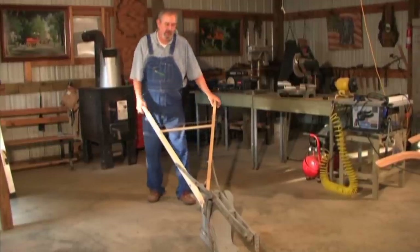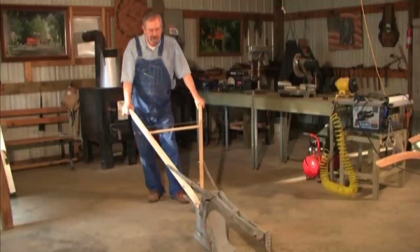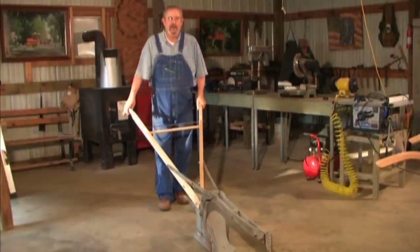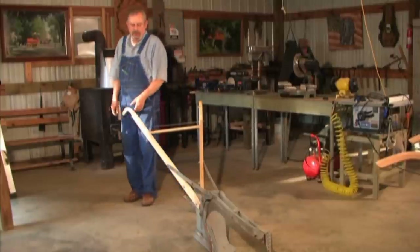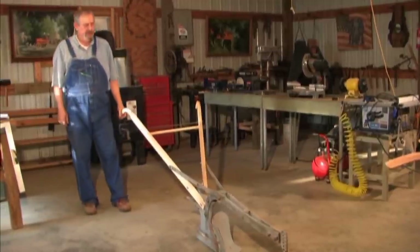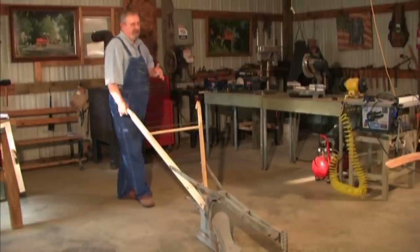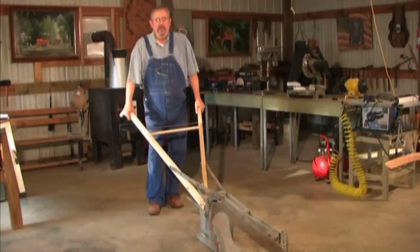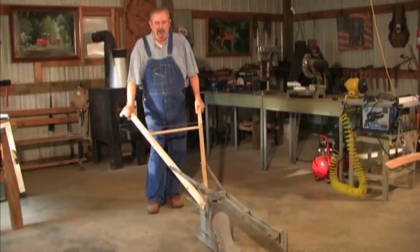I acquired this plow from a person in Tennessee. I imagine it's seen a lot of work on the Tennessee hills and mountains, but it's still in excellent condition — as good as the day it was first manufactured. Of the three we've looked at, this would be the one you'd pick to plow a garden with, but there are still other options. We've got one more plow to take a look at.